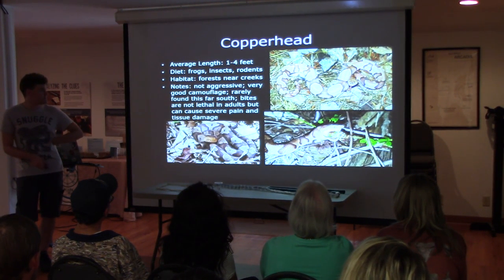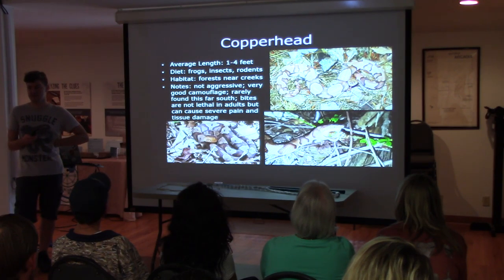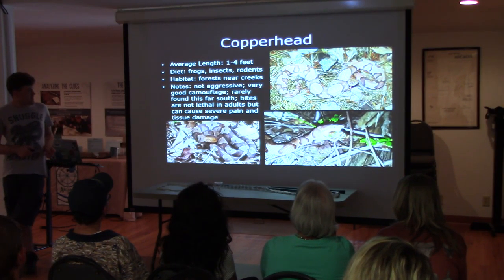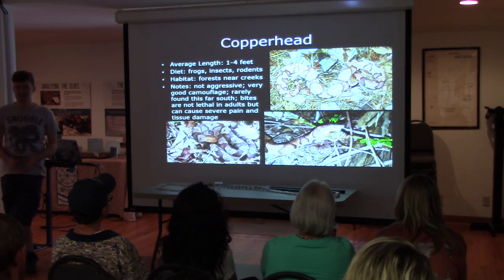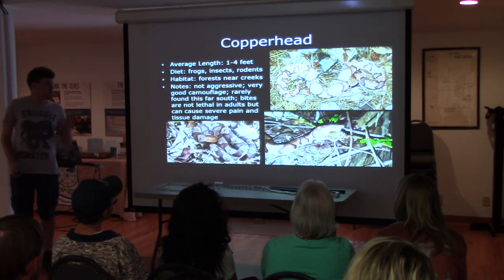Copperheads — these are not really found this far south; they're more common up north. Actually, they're the most common venomous snake in the United States overall. These are interesting because they actually eat bugs as well. There's one eating a cicada — that's one of their favorite little snacks, those loud things in the trees in spring and summer.